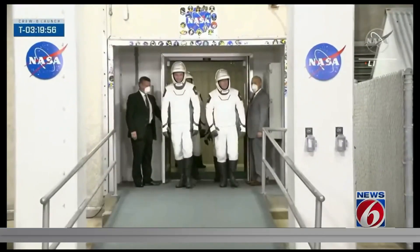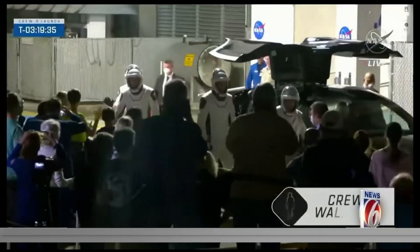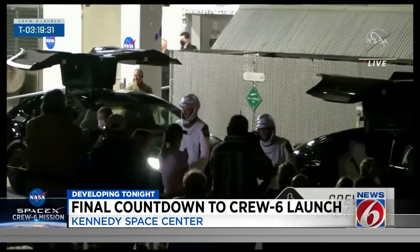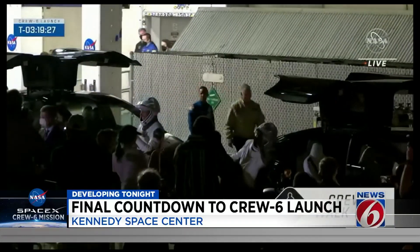And here they come — Crew-6, taking their first steps outside before their journey to space. They'll stand in front of their family and loved ones and have some exchange. Such a precious, heartwarming moment to watch every time a crew goes to the International Space Station. Again, this being the sixth full-length duration mission — a six-month science mission — with over 200 science experiments for this crew, relieving Crew-5, which launched here from Kennedy Space Center back in the fall.